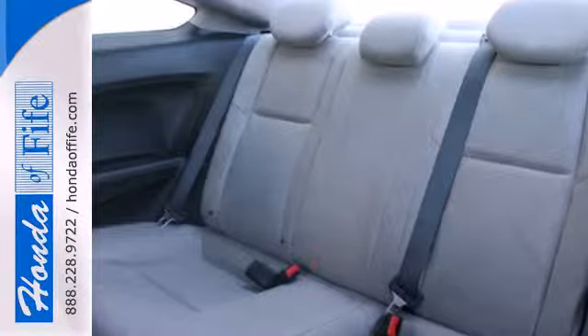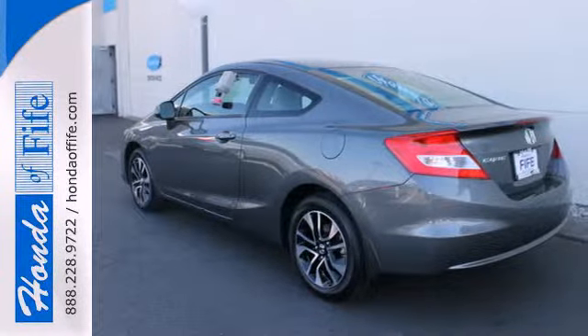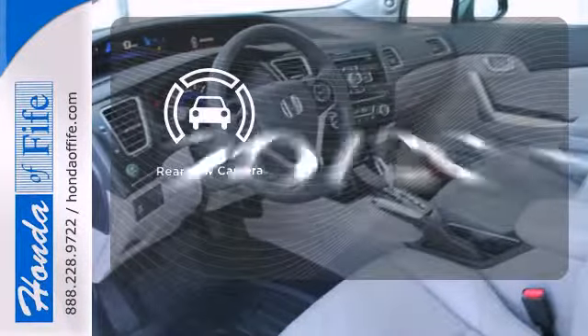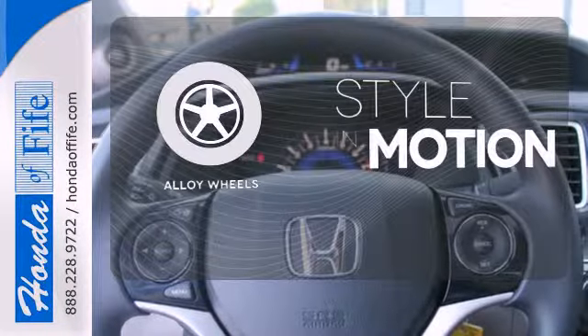This car is packed with convenient features including remote keyless entry, cruise control, and power windows, locks and mirrors. A multifunction steering wheel puts control at your fingertips. See objects previously out of sight with the rear view camera. The alloy wheels make this vehicle look sharp.